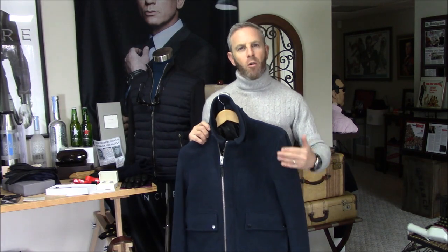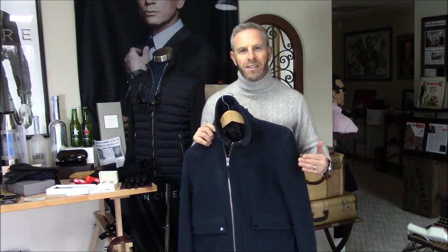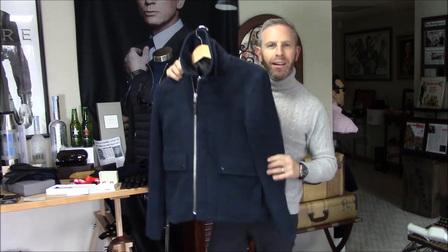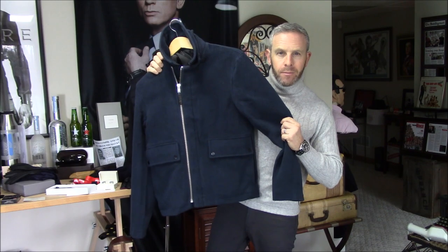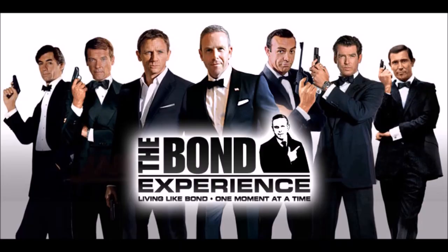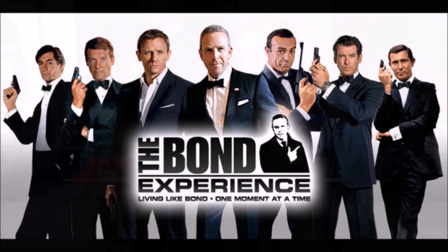Here at the Bond Experience, we're all about evolution — we're all about getting better. So this is the Mr. White jacket as a Frugal Bond Part 2. David Zyritsky for the Bond Experience, welcome back. I'm excited about this one. In fact, it's premiering on Christmas Eve 2017. I hope it's a little bit of a gift to all of you, but it is to me.